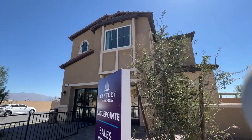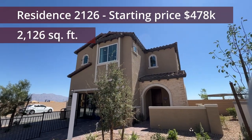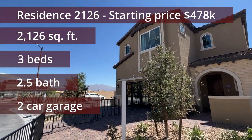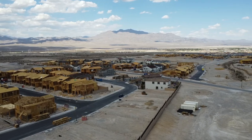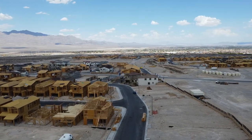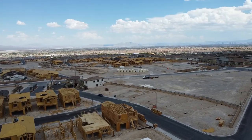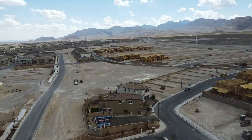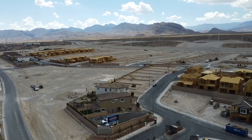We are up on the northwest side of Las Vegas Valley, specifically in Sky Canyon. This is going to be a beautiful floor plan starting at $478,000. The master plan community is Sky Canyon. We have an HOA fee of $133 per month, and lot premiums ranging anywhere between $3,000 to $25,000.